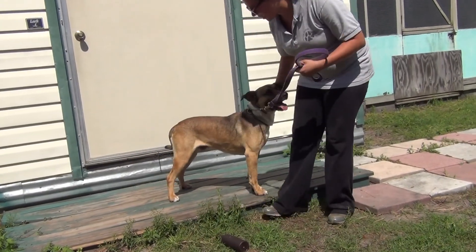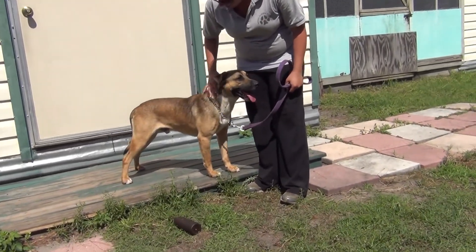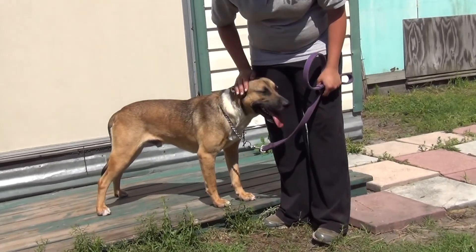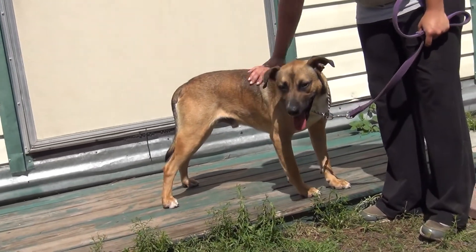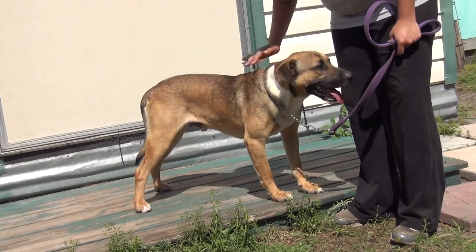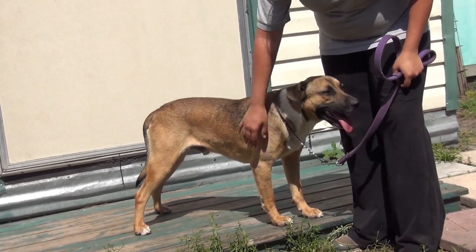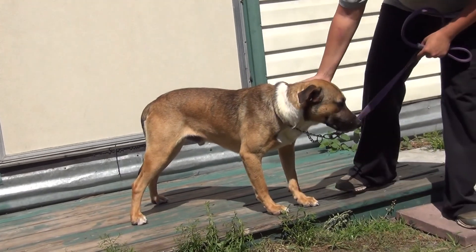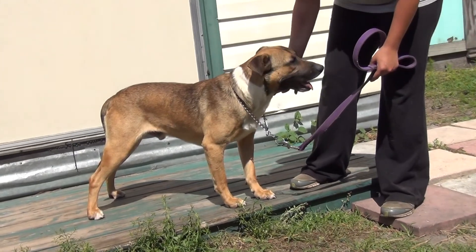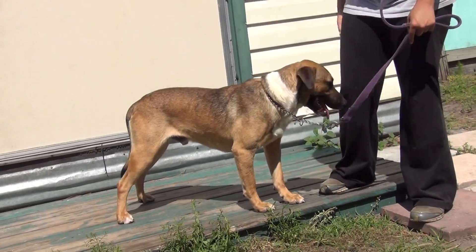We've been working with him on obedience and training, and he has come a long way. When he first arrived at our facility, he was very frustrated — I think that's the best word to describe it. In the kennels, he just wasn't having a good time. He was really hard to manage. We had a dog trainer come in and say that he's fine, but he does need daily exercise and daily training. So that's what we've been offering Juke, and he's a totally different dog now.